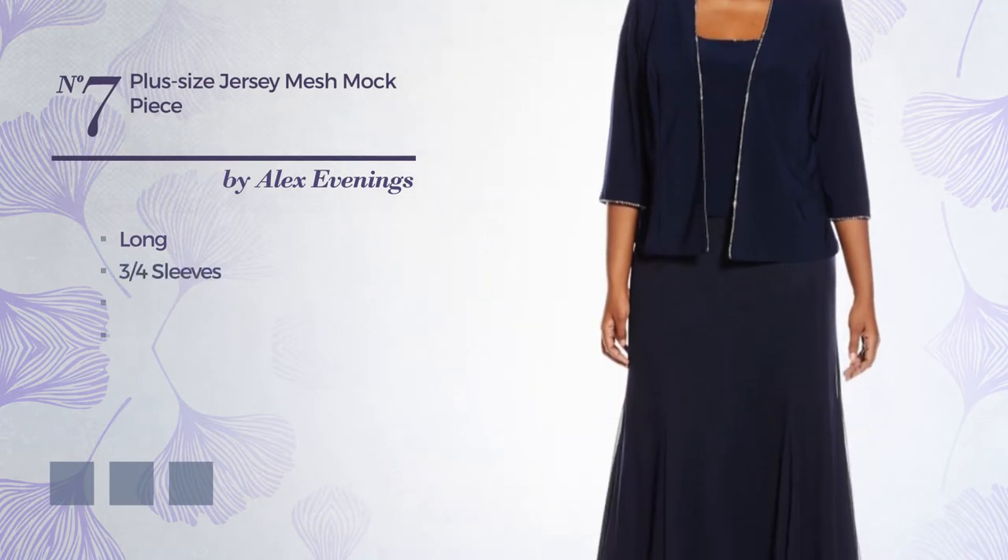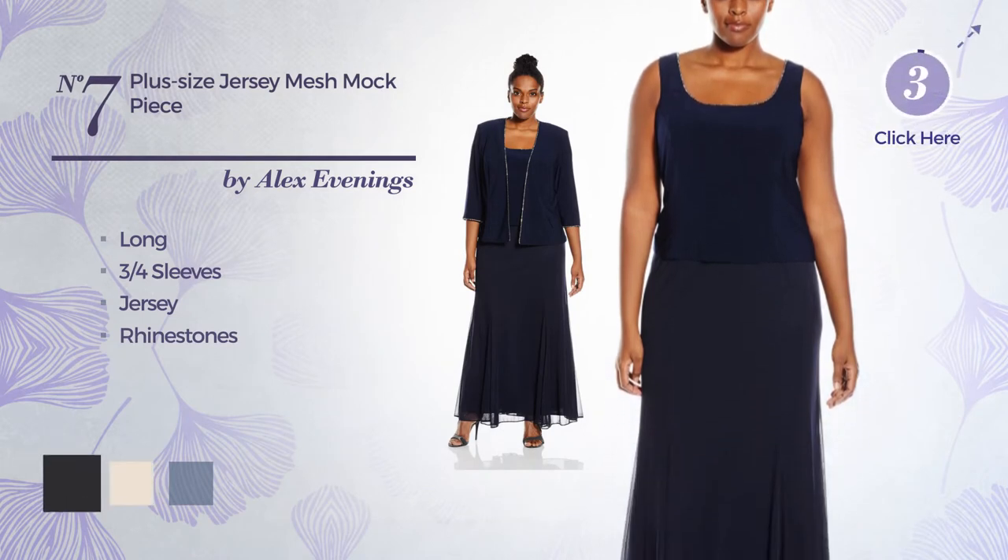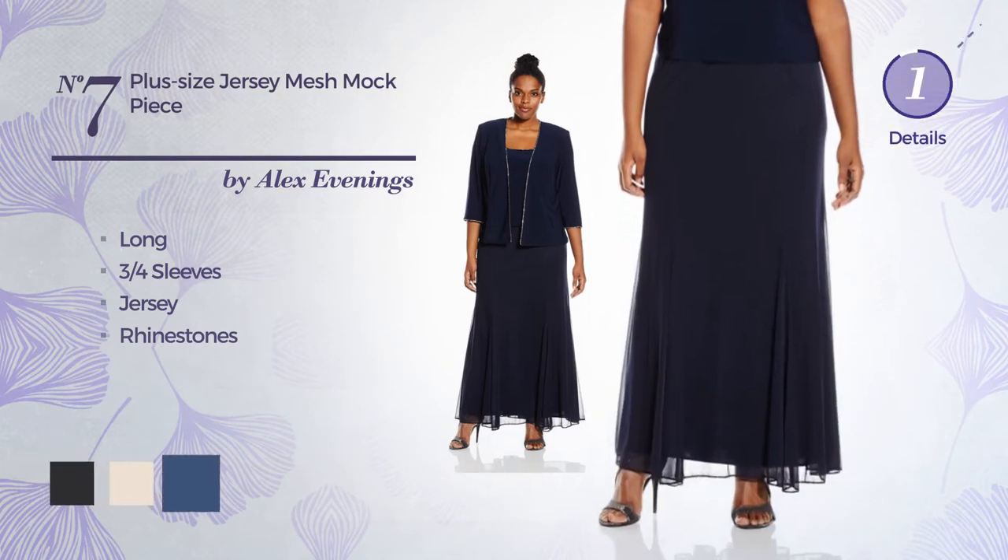Number 7: Long dress. Featuring 3-quarter sleeves, crafted from jersey, adorned with rhinestones. The available color variations include jet black, eggnog, and true navy.